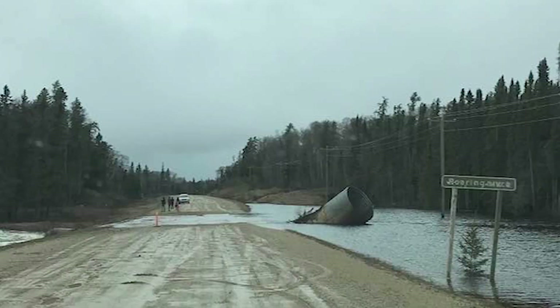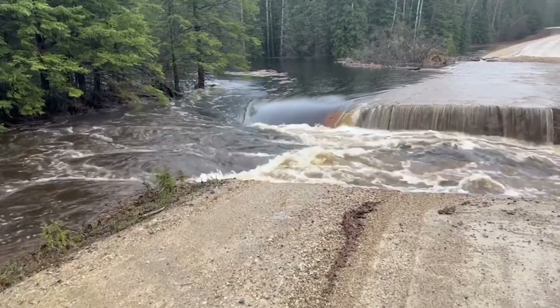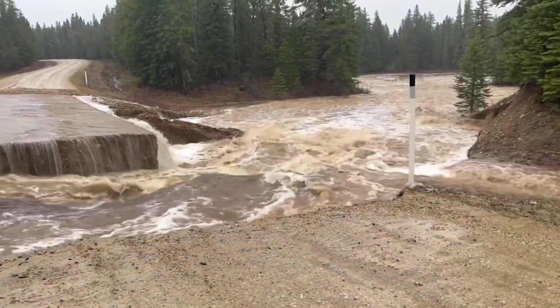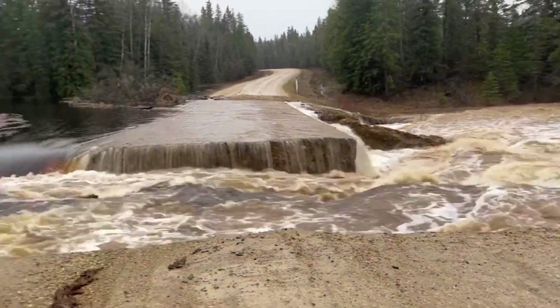Here's a photo from the Duck Mountains. See that culvert tipped up? No water's going through it, and when no water goes through, pretty soon the road washes out like this, and that's the end of the road — of course you end up with big problems.